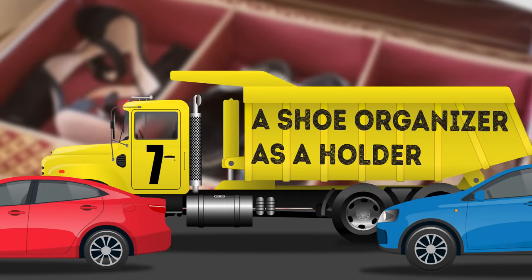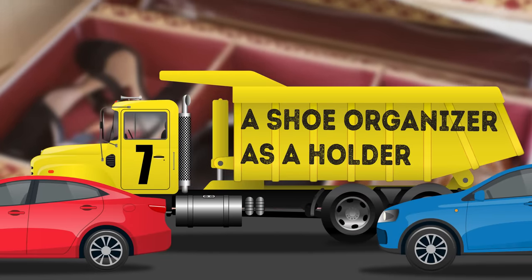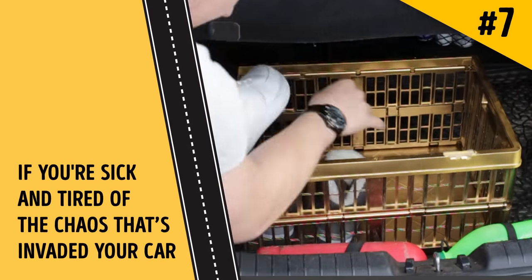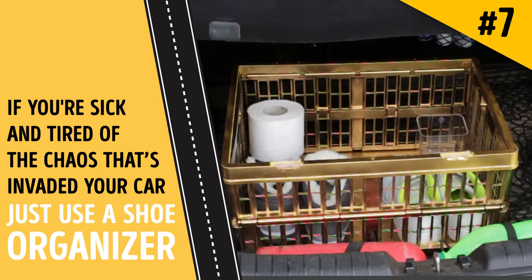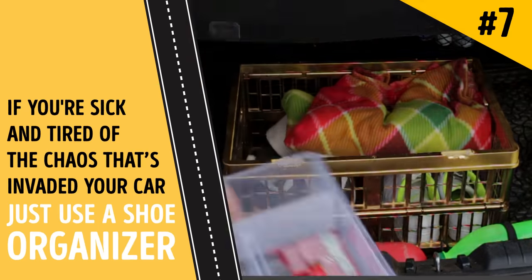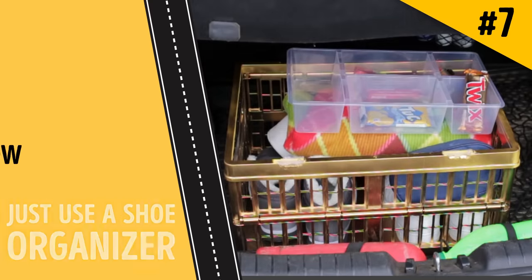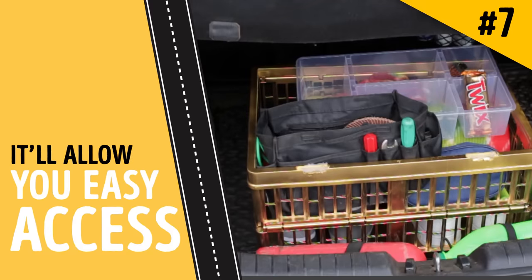Hack 7: A shoe organizer as a holder. If you're sick and tired of the chaos that's invaded your car, just use a shoe organizer to make your space neat and tidy. Hang it on the back of the driver or passenger seat and stock it up with all the items you need on a trip — it'll allow you easy access to maps, music, books, kids' toys, and snacks.